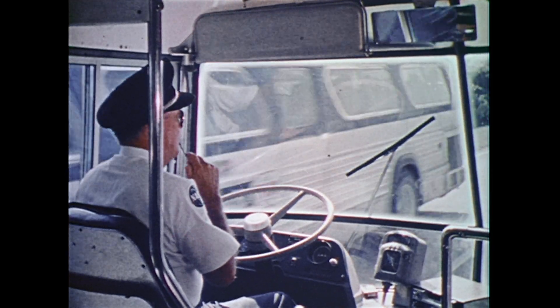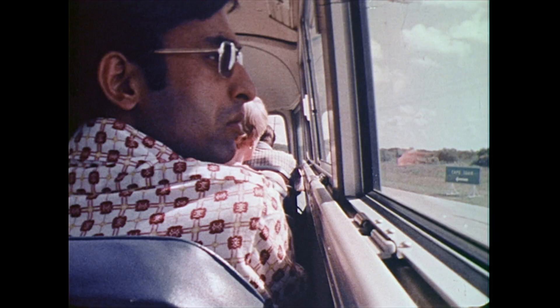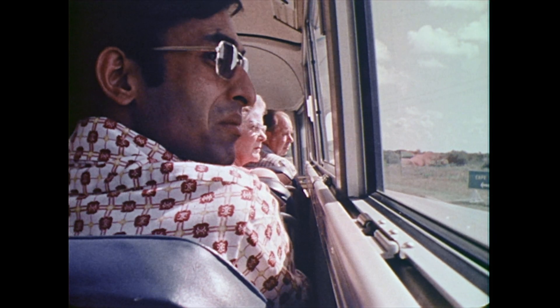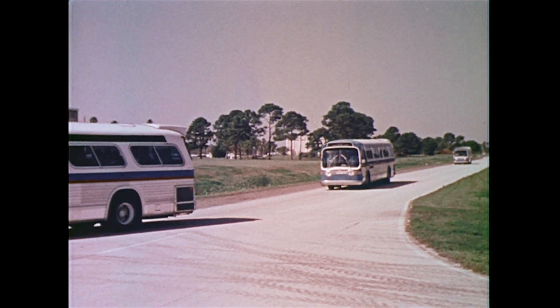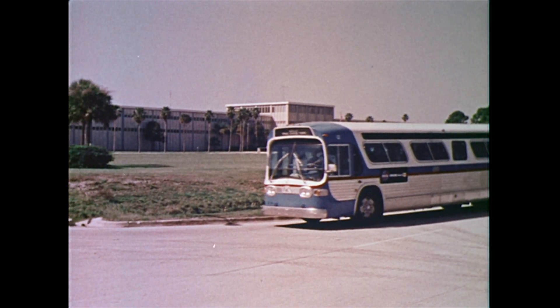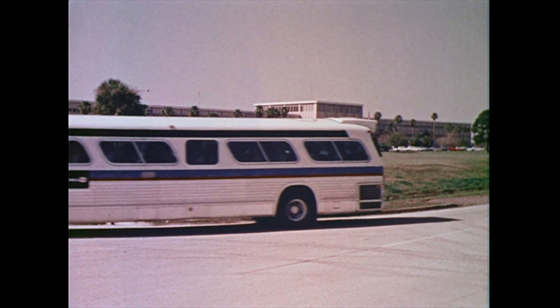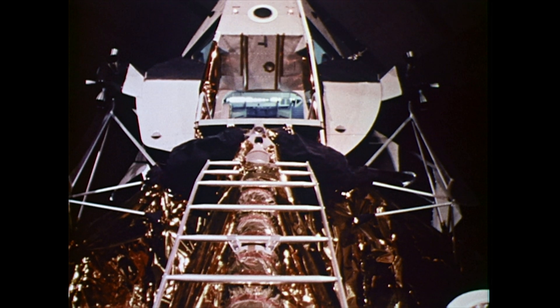Knowledgeable tour guides provide visitors with an informative commentary. The group of buildings we are now approaching are collectively called the industrial area of Kennedy Space Center. The spaceport's industrial area houses scientists, engineers, other NASA personnel, and supporting contractors. The Apollo astronauts trained here for their space missions. The lunar landing module you see here is not a model, but an operational spacecraft capable of flight.